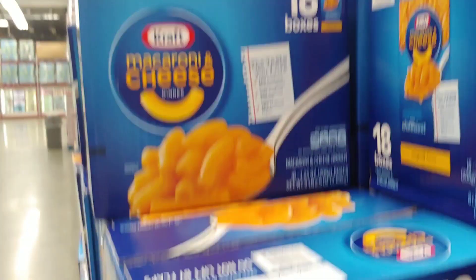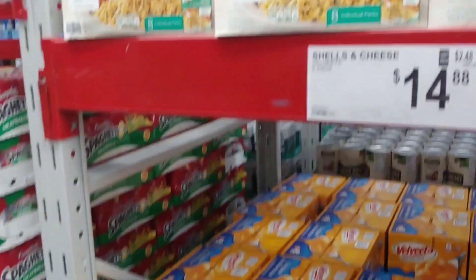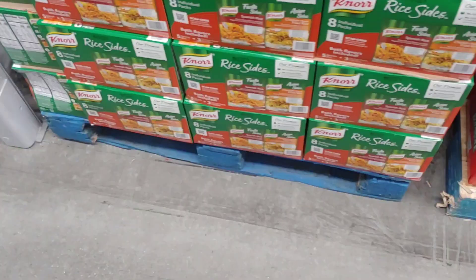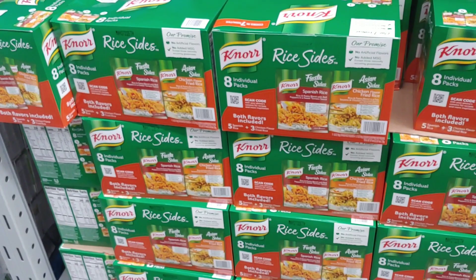If you're into Kraft macaroni and cheese, $2 off for an 18-pack — pretty good deal, do the math. Here's my favorite: Knorr cheddar broccoli, eight individual packs, $1.50 off at $5.28 — this stuff is excellent. Also Knorr rice sides, two flavors — Spanish rice and chicken fried rice — eight individual packs, same savings at $5.28. Don't let these get by you; they've got a great shelf life.